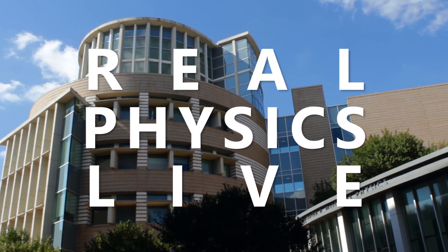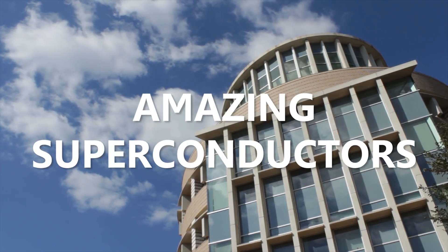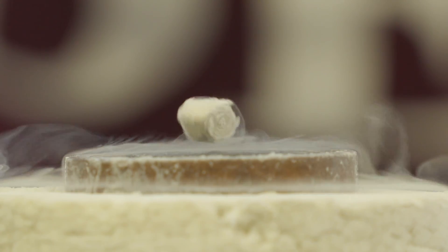Oh no! Watch out! How is this ordinary magnet defying gravity? It's levitating on an extraordinary material called a superconductor.